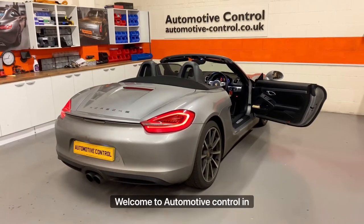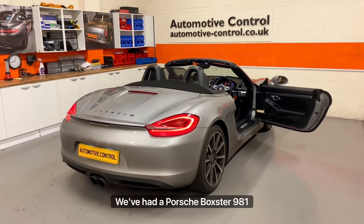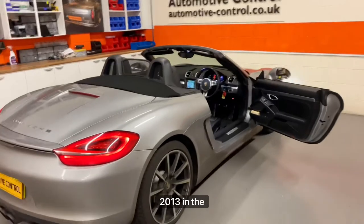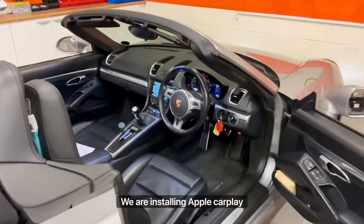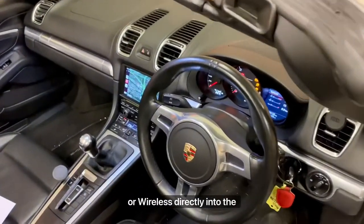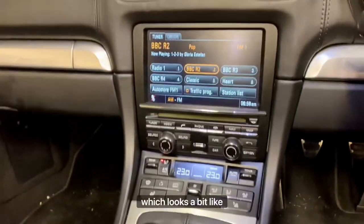Welcome to Automotive Control in Bristol. Today we've had a Porsche Boxster 981 2013 in the workshop. We are installing Apple CarPlay and Android Auto, wired or wireless, directly into the Porsche PCM 3.1 system, which looks a bit like that.